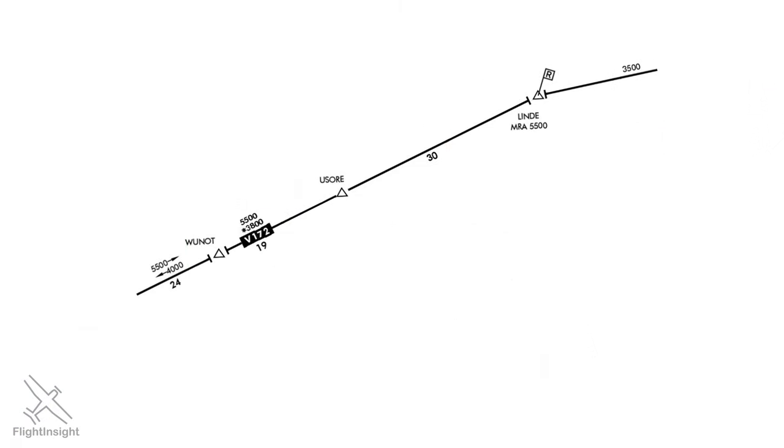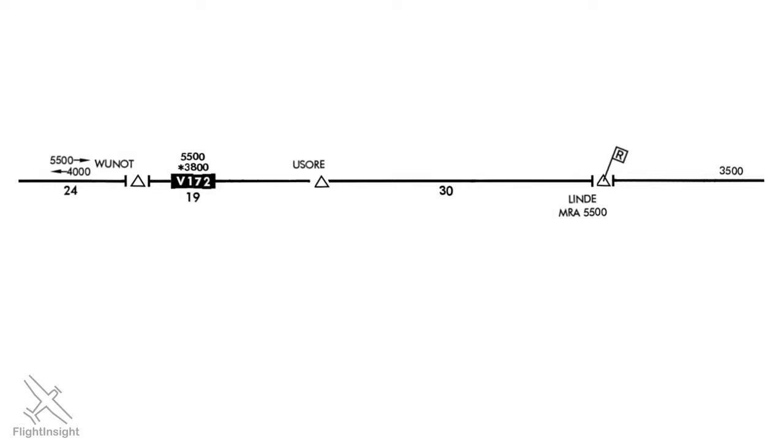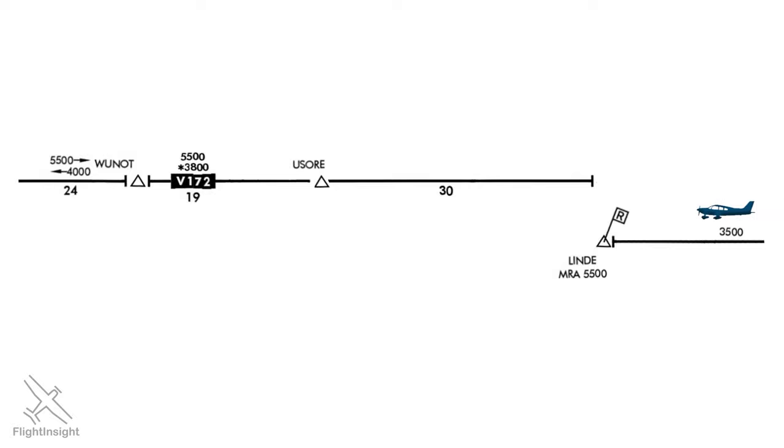Let's look at Victor 172 to learn more about how these minimum altitudes work. An aircraft flying east to west would start at the initial MEA of 3,500 feet. At the Lindy intersection, the airway line is broken up by two sideways T symbols, meaning the MEA changes at that point. Our aircraft would fly at 3,500 feet initially and then, when reaching Lindy, would start a climb to the next higher MEA of 5,500 feet. We'll continue westbound to the USOR fix — there's no break in the airway line there, so no change in altitude is needed. On the left, there are two altitudes listed — these are directional MEAs. We're westbound, so the arrow indicates that our MEA after the WUNOT fix is 4,000 feet, and at WUNOT we can descend to that lower MEA.